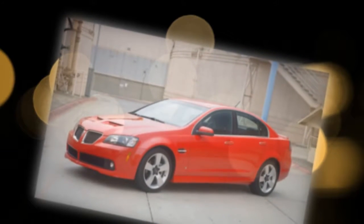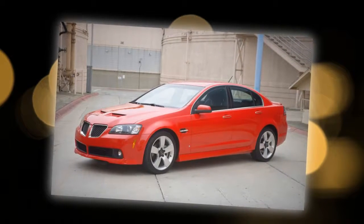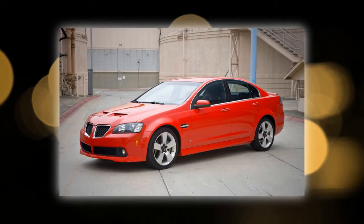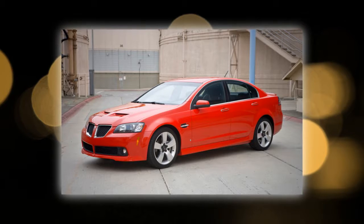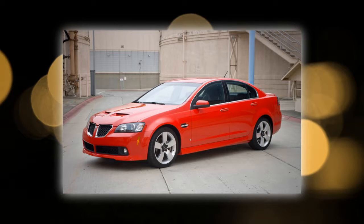Regardless of which model customers choose, they'll get a vehicle designed with modern performance styling cues, both inside and out, blended with a unique Pontiac attitude. A strong wheels-to-the-corners stance is highlighted with bold wheel flares and a rising belt line, giving the impression of barely contained power. Pontiac design cues on both models include an inset dual port grille,